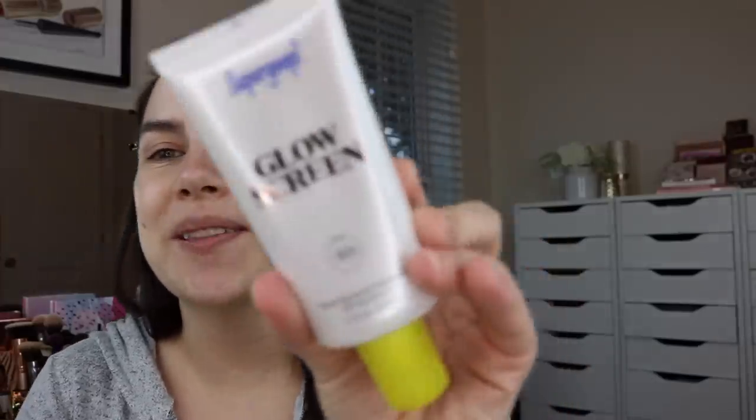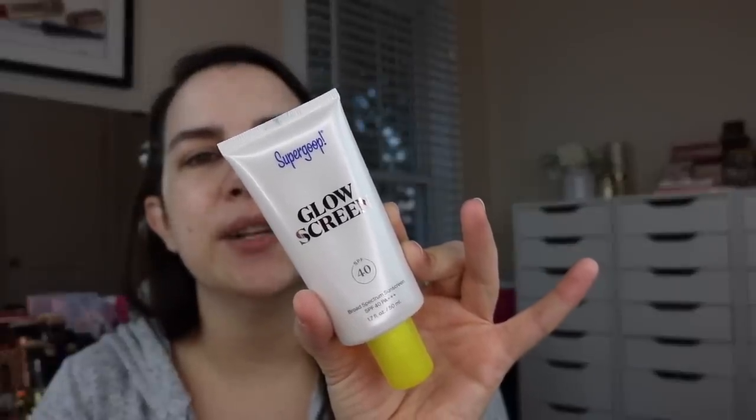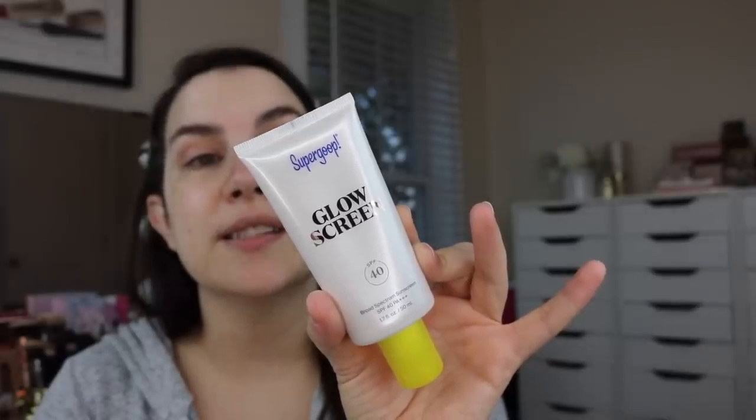I've already moisturized and put on my eye cream, and the next thing we're going to do is my SPF — and it's a favorite as well. I kind of treat this as a primer. It's from Supergoop and it's called the Glow Screen SPF 40. They say this has clean chemical sunscreen actives. It's a lightweight pearlescent formula that hydrates the skin while acting as a luminous makeup-gripping primer. I really like this — I like that I'm getting that dual purpose, like a combination of glowy primer and your sunscreen step.